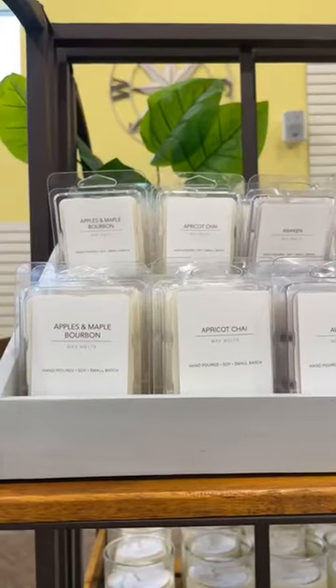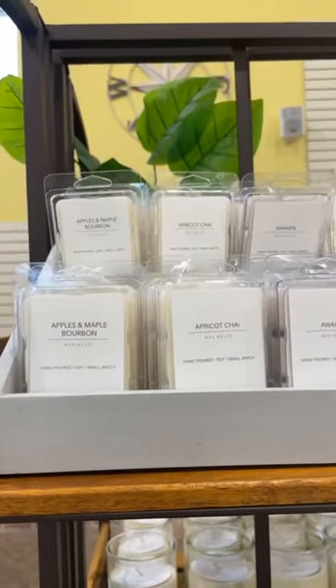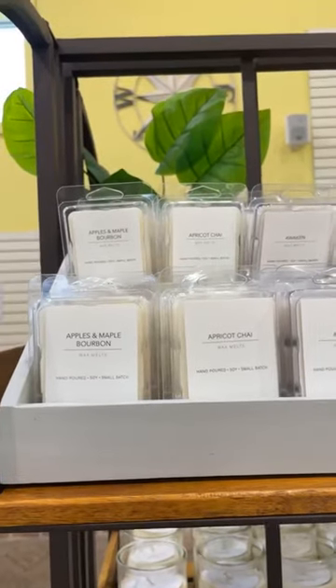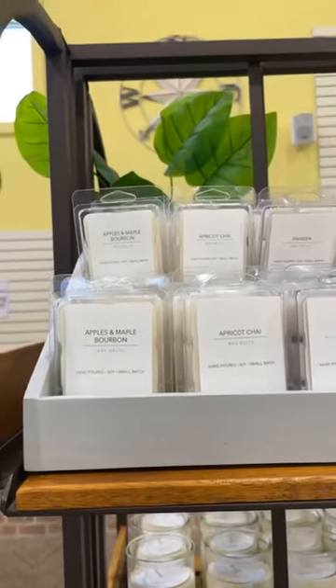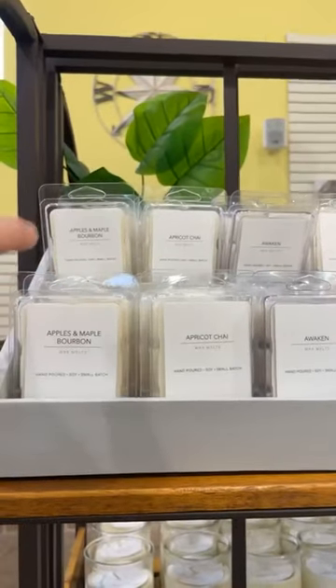This line is actually from Idaho — they are a Mennonite family, a husband and wife team. They do small batch candles. They are amazing, so I can't wait to show you. I'm just going to kind of go through the scents right now.